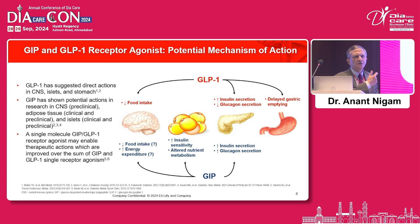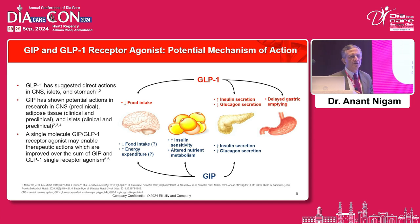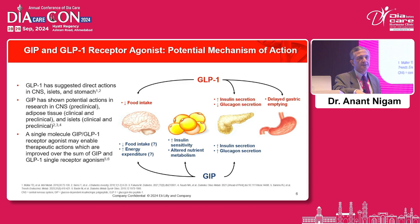Classically, GIP acts at the level of adipose tissue, increases insulin sensitivity, and alters nutrient metabolism. Both GIP and GLP-1 decrease appetite, and probably GIP also increases energy expenditure at the level of the brain. The glucagon effect has already been discussed. GLP-1 classically decreases gastric motility, and that is the fullness that you've been experiencing with your patients on GLP-1.